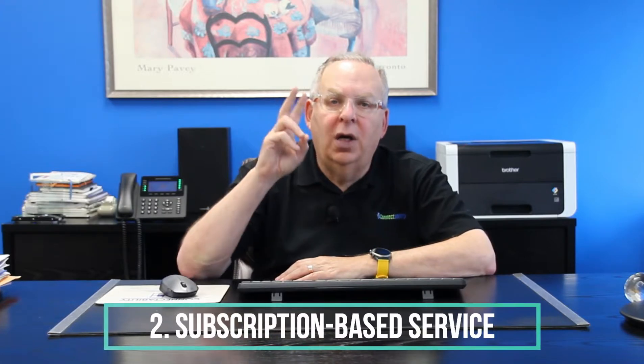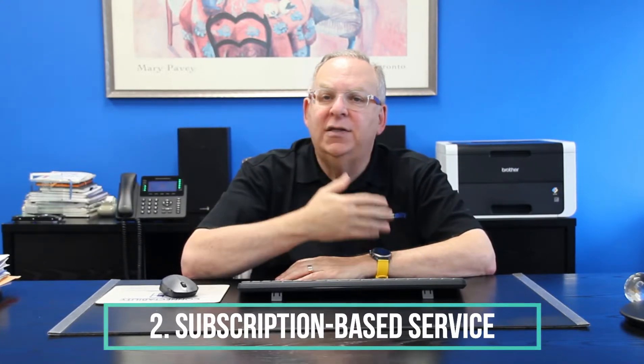Second, because Office 365 is a subscription-based service, you automatically get the most up-to-date version. In fact, Microsoft issues major enhancements to Office 365 on a regular basis. On the other hand, if you just purchase Office 2019, you'll only get minor enhancements and bug fixes. And if you want the latest edition, you'll have to shell out another $320 or more every time there's an upgrade. So in the long run, Office 365 could actually end up saving you money.